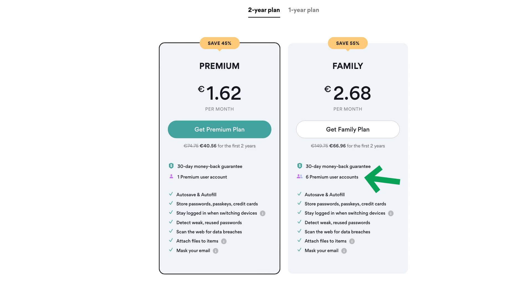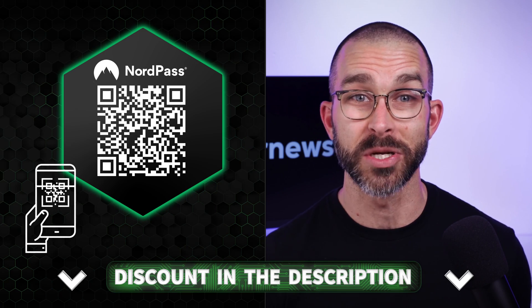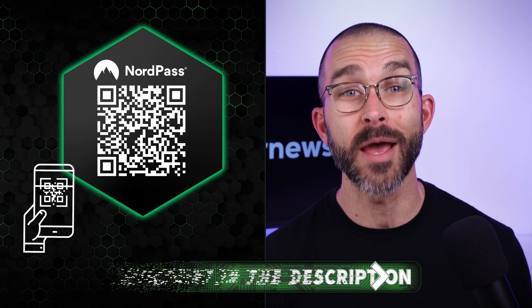The family plan increases the account limit to six on top of that. If you want it all at a discounted price, scan this QR code or click on a link in the description. In case you don't like it, there's a 30-day money-back guarantee. Besides NordPass, I've got two more recommendations that are superior to Google Password Manager.